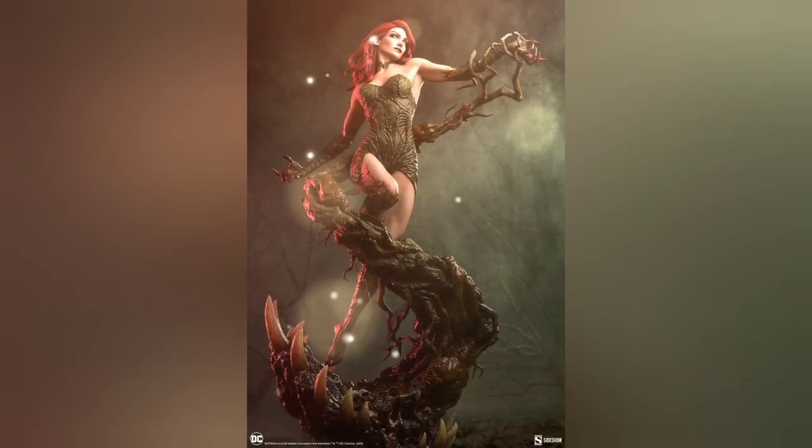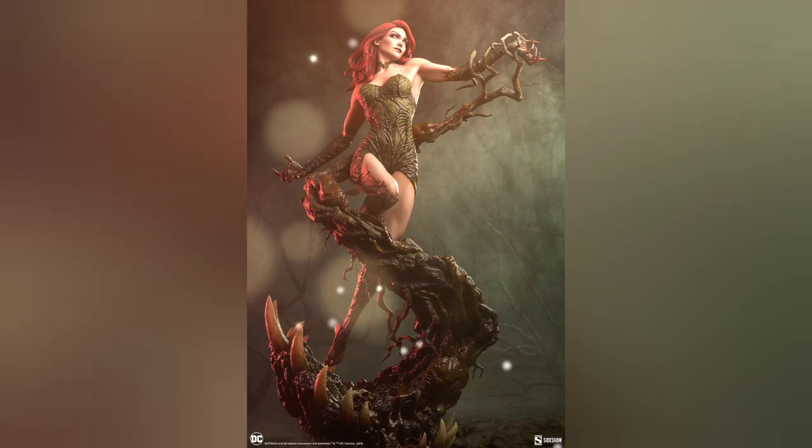A couple of pieces have come out since then, including a random Poison Ivy that we saw at Sideshow Con, so I'm going to react to that piece — but spoiler, I bought one. There's a variant: a green variant and a regular skin version. I'll have the links down below if you're interested, so let's go ahead and take a look.